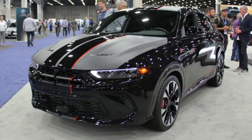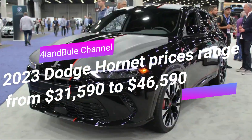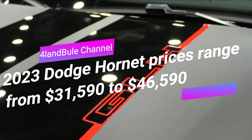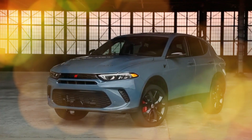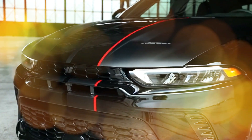Hi fellas, welcome to Alan Buell channel. We have an automotive update here. 2023 Dodge Hornet prices range from $31,590 to $46,590. We can now know prices and a number of options for the 2023 Dodge Hornet range.